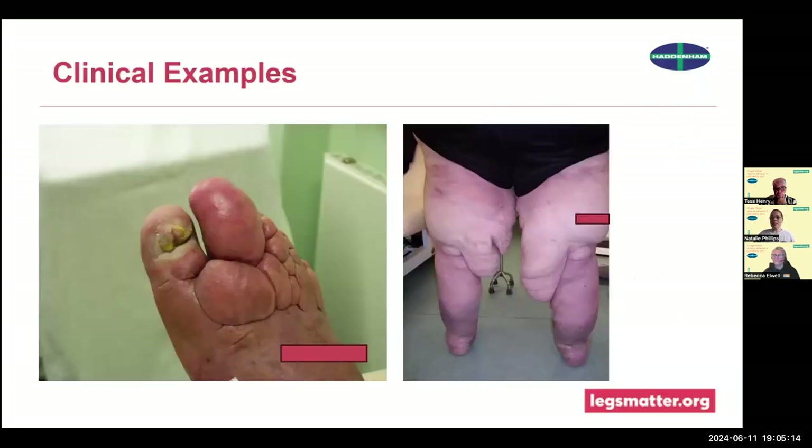Regarding whole limb assessment - here we have two classic examples. This lady had large thighs but nobody knew because they didn't ask her to lift her skirt. When assessing, it's really important to look above the knee, because if we're not going to treat the thigh, we'll likely just push fluid upward. The lower limb for me is from the groin to the tip of the toes, and there is really no excuse for not examining the whole limb.